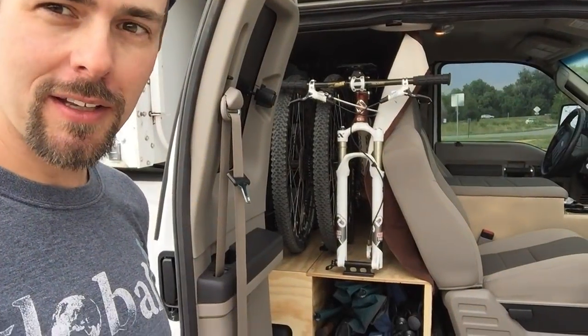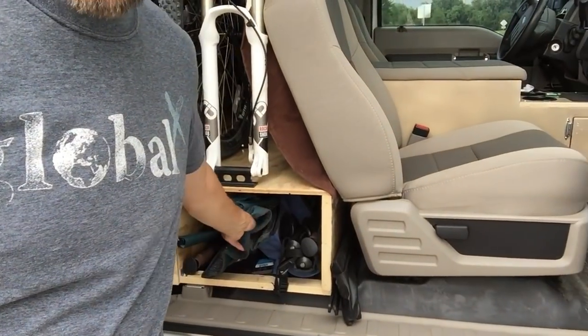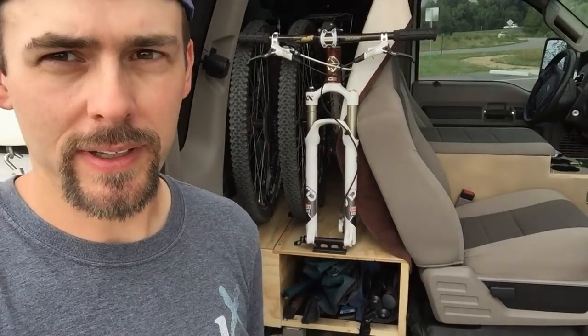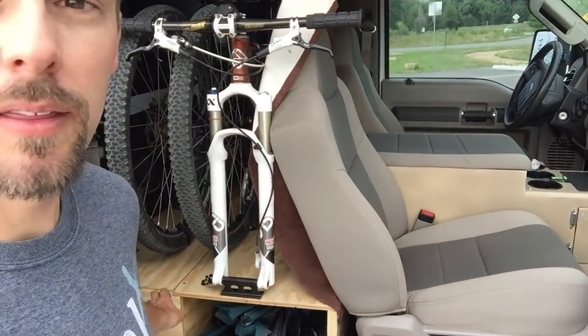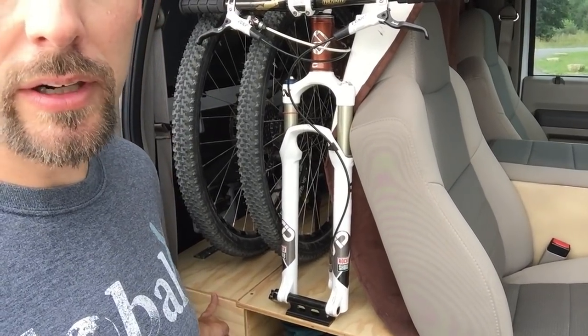On the passenger side we've got another storage area underneath, which allows us to put our chairs, longer items, hiking poles, and things like that. Underneath the tires there's another storage area as well. One of the first renovations I had to do was get the Bronco camper to attach to the truck.